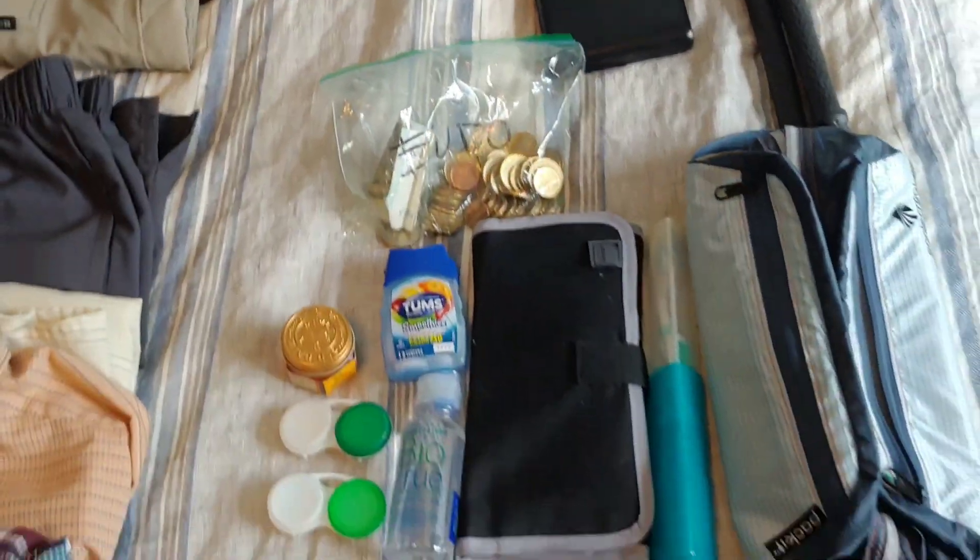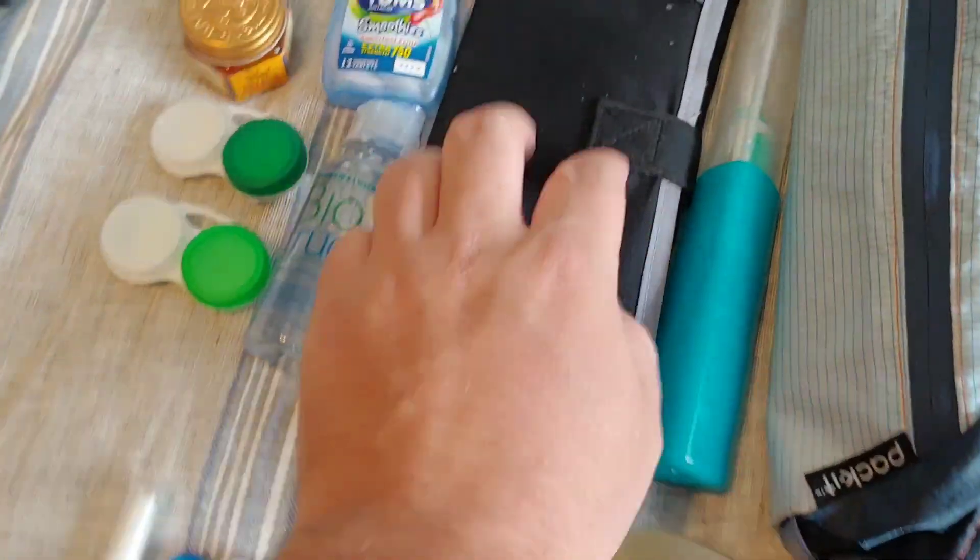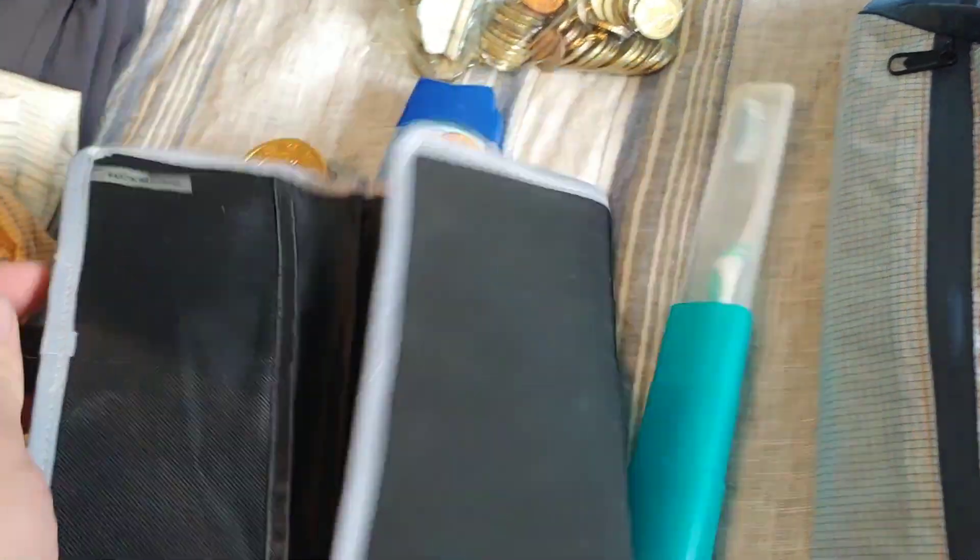I recently had ankle surgery, so I bring Tiger Balm with me. And that's a bag of euros we need to spend.